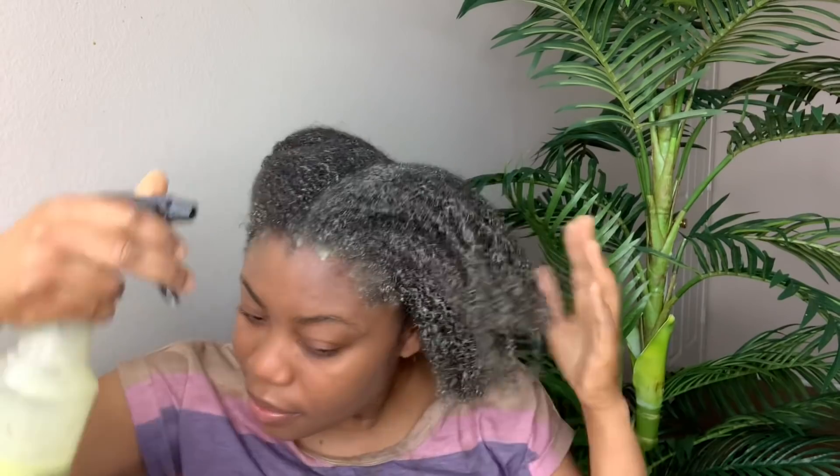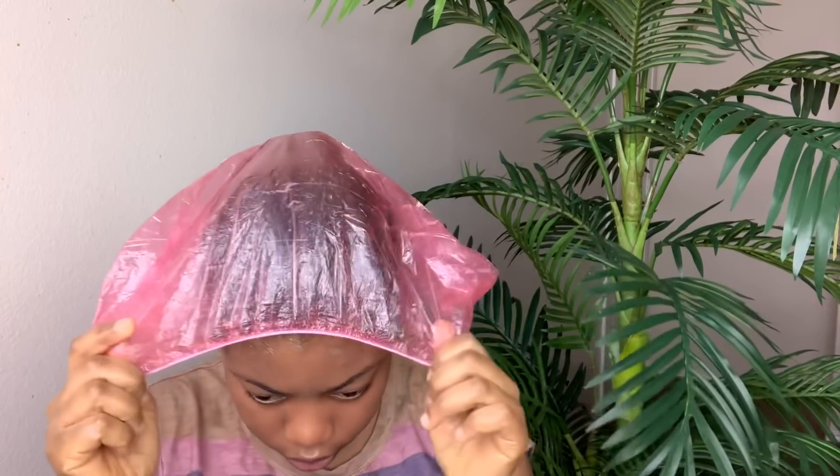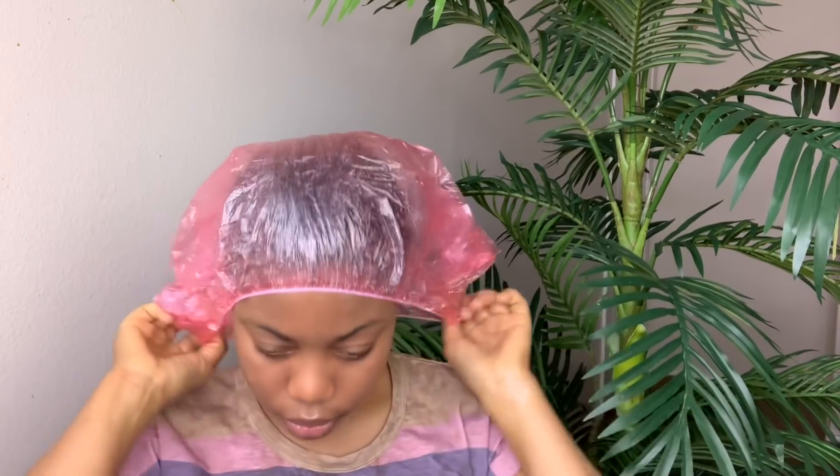Once I'm done applying this treatment, I'm going to cover my hair with a plastic bag for 30 to 45 minutes. After 45 minutes I will rinse off the treatment and proceed with my wash day process.